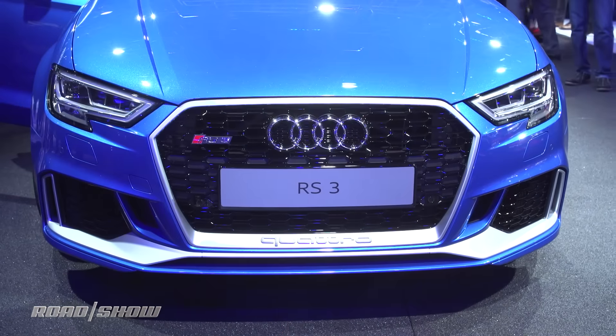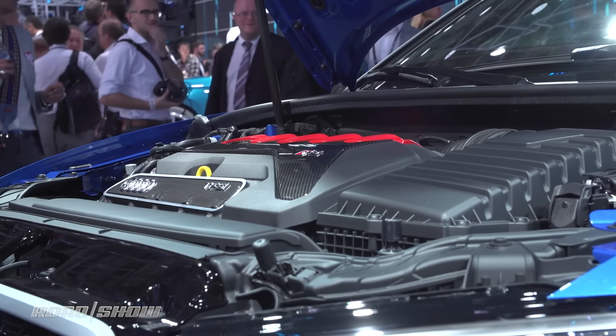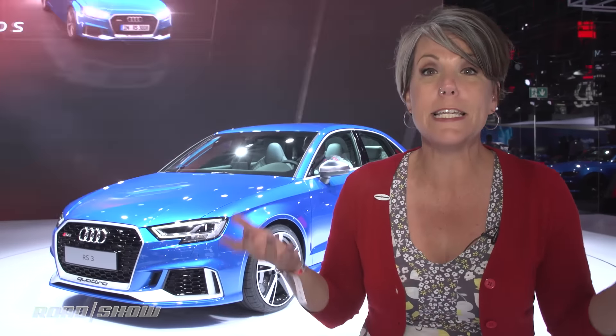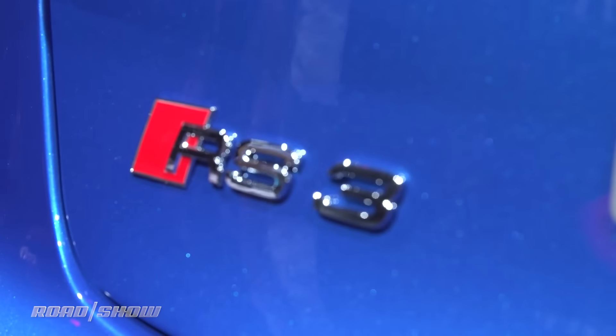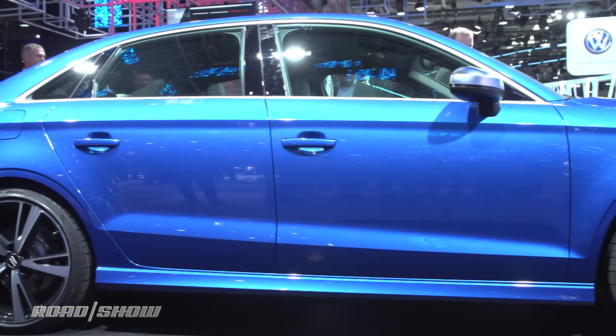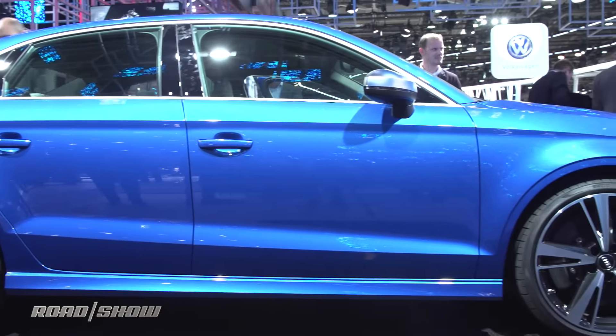This sedan is a 400 horsepower sleeper — 0 to 62 in 4.1 seconds, top speed of 174 miles an hour. Yes, I will go get groceries in the RS3. Essentially this is the five-cylinder engine from the two-seat Audi TT RS; they just kind of shoved it into a more practical five-seat sedan. It should come to America as a 2018 model.